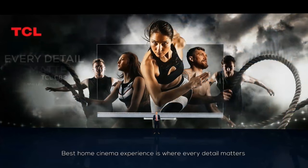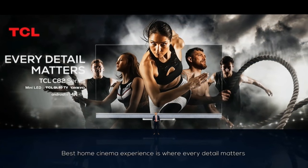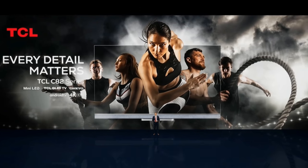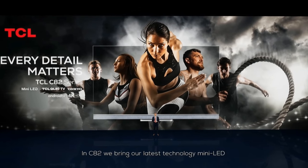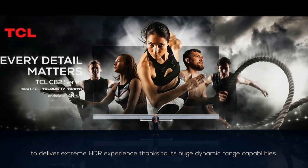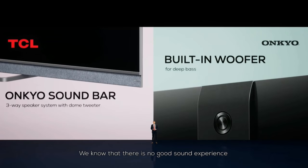And then the top of the range we talk about today is C825. This is a MiniLED product where we do 1000 nits. We talk about 20 stops of dynamic range, and we also add front firing sound together with a soundbar with Onkyo.